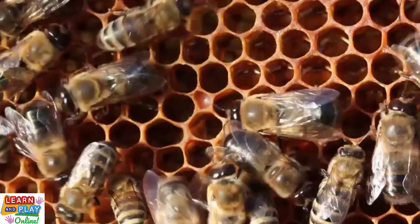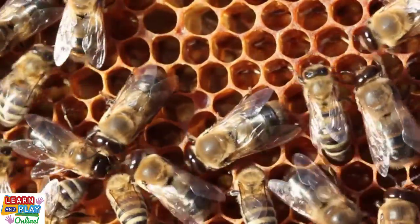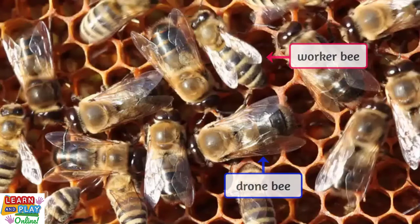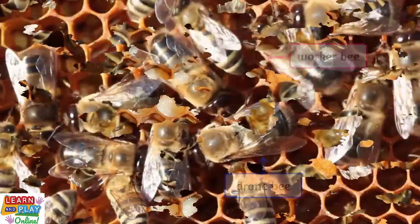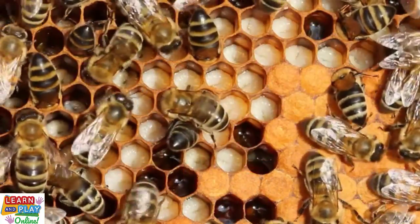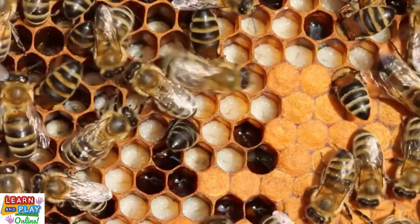Now let's move on to drone and worker bees. It is easier to tell the difference between drone and worker bees up close. Drones are male bees and are typically wider in size, with rounder abdomens and much larger eyes in comparison to worker bees. They do not have stingers and they do not collect pollen. Their primary role is to mate with the queen so that she can produce eggs. Worker bees have the busiest role in the colony — so the saying "as busy as a bee" is referring to worker bees.